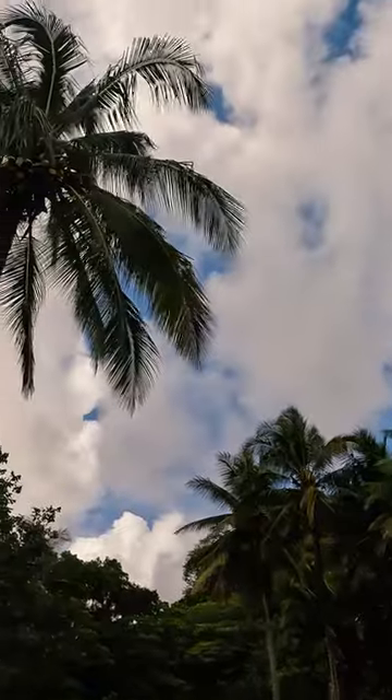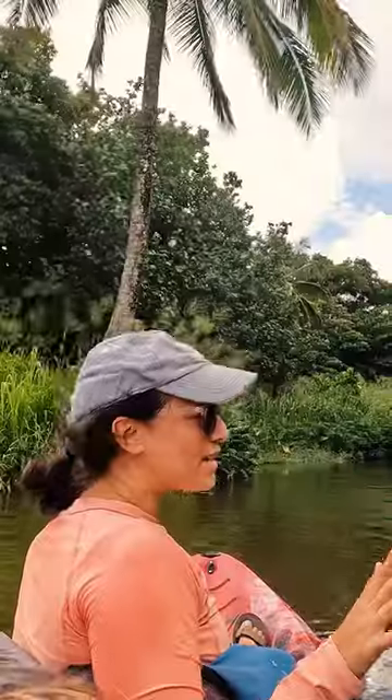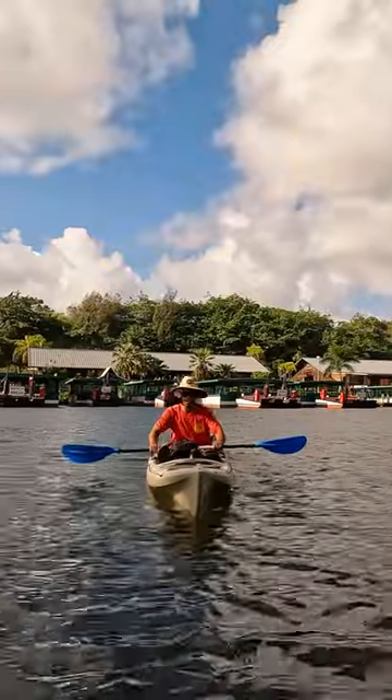You can absolutely rent kayaks and do this yourself, and it is beautiful. One thing I will say is going with the guide, we get to learn a lot of stuff. It's pretty cool — he keeps us very well informed.